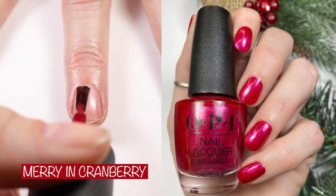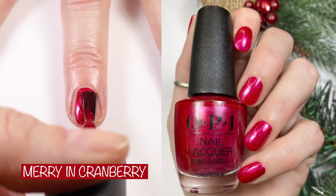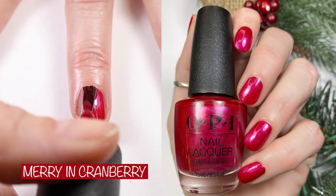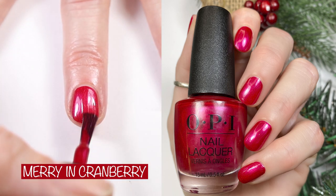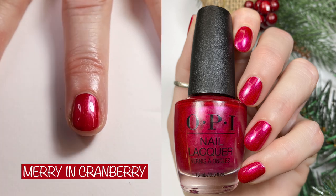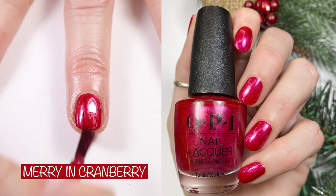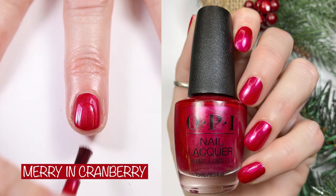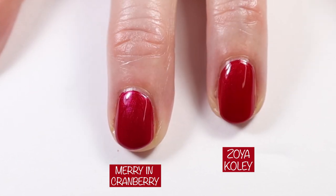Next up we have Mary in Cranberry. OPI's website says: it's time to be berry and bright with this playful fuchsia shade. I did two coats here in the live swatch, two coats in the swatch picture, and it's gorgeous. Here we can see Mary in Cranberry compared to Zoya Coley. Mary in Cranberry is a little bit more cool-toned than Coley.